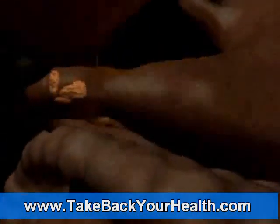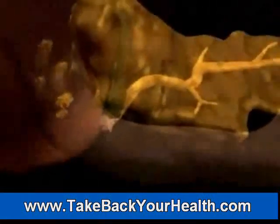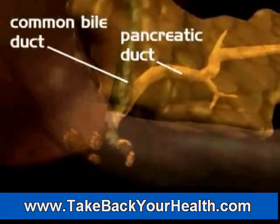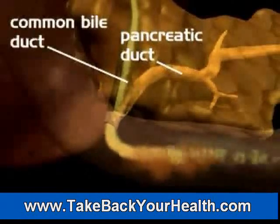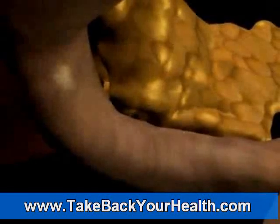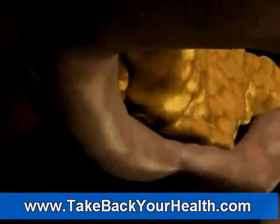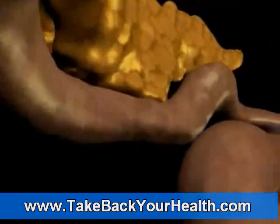In the duodenum, food is digested even further. The bile duct from the liver and gallbladder and the pancreatic duct from the pancreas all empty their secretions in the duodenum. The bile works to break down fats while the pancreatic enzymes aid in the digestion of other food particles. Together, these digestive juices help prepare the food so that the small intestine can absorb as many nutrients from the food as possible.